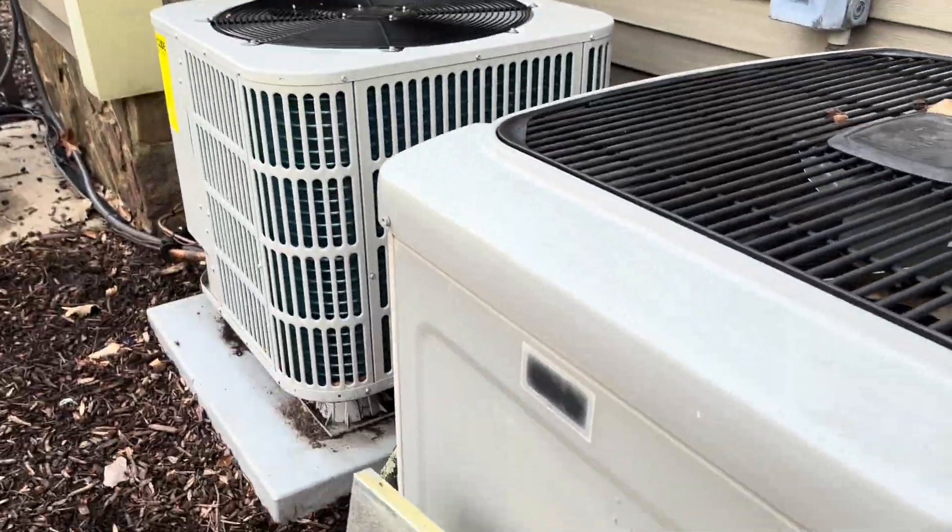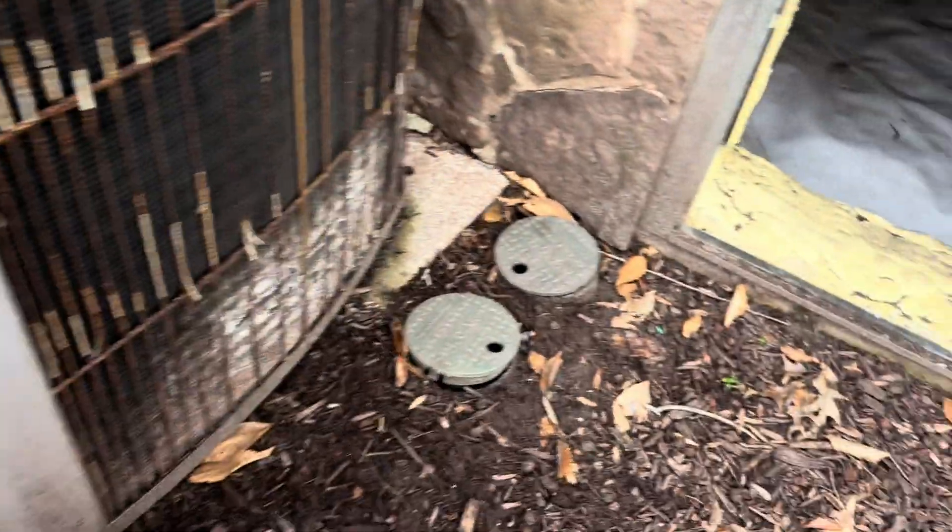Looks like we got a new Bosch. This one is probably going to be the next one to go. Let's get in this crawl space and see what's going on.